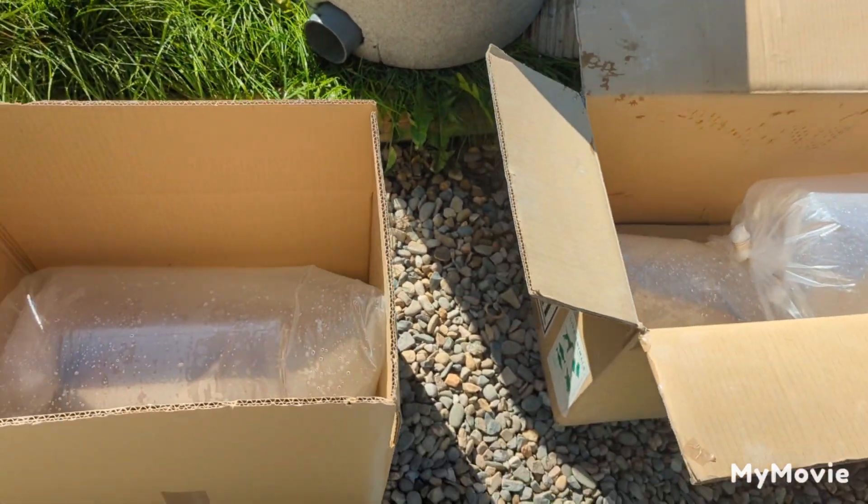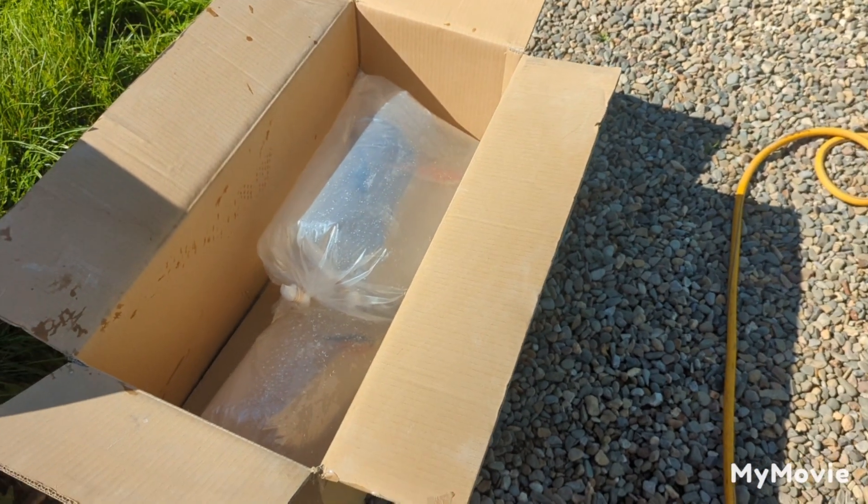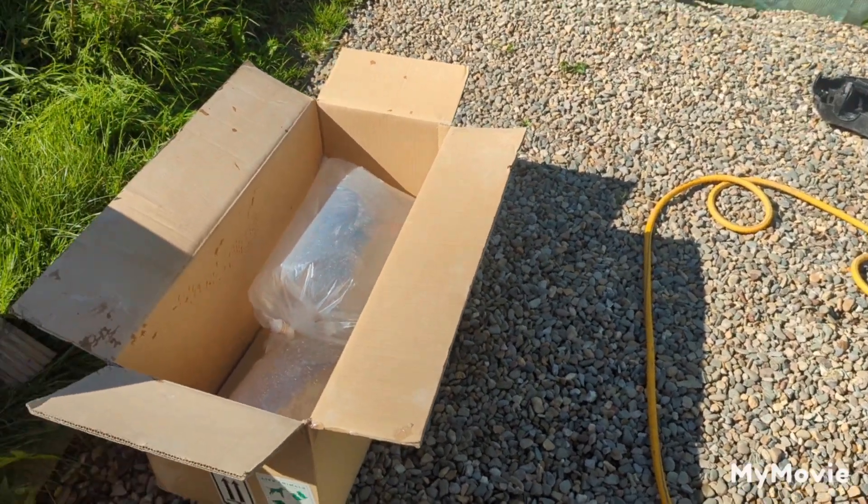They're about to all get taped up now and moved out of this sun because it's absolutely roasting today. So that's all them boxed and bagged. They're all looking good now, ready to go. Packed out that other box with the two lots of fish in it as well.